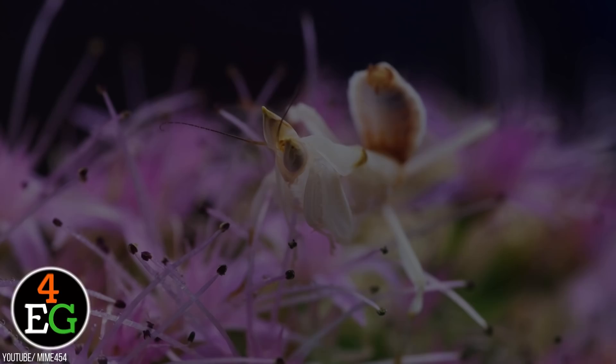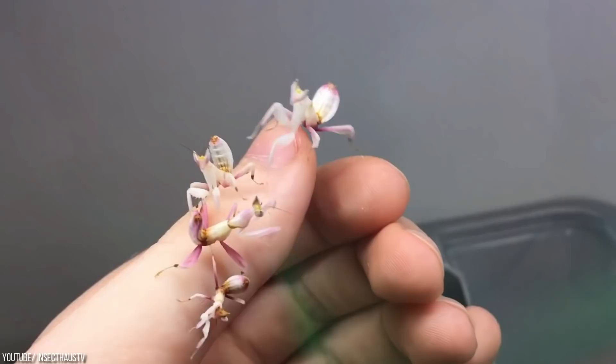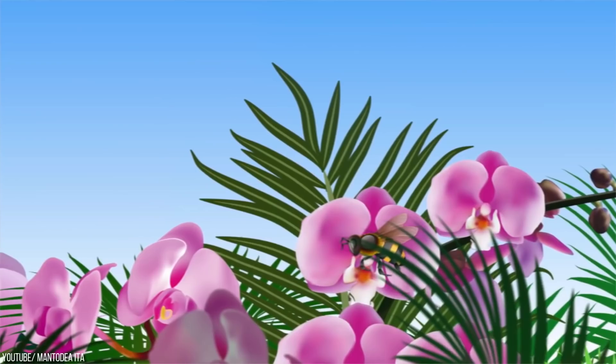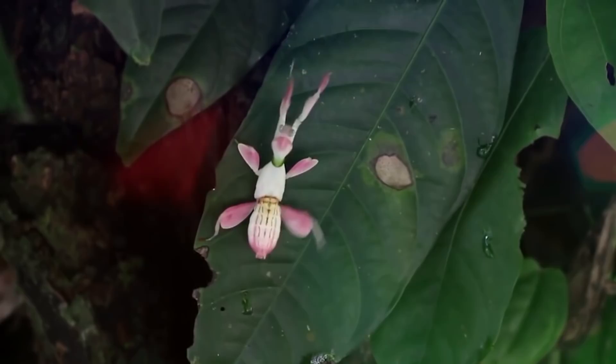Orchid Mantis. Everyone wants to be as pretty as a flower, but the Orchid Mantis takes this way too literally. They can blend right into a field of flowers with their brightly colored wings and bodies. Usually, the mantis prefers to walk instead of fly, as moving slowly helps avoid attracting a predator. The mantis also sways from side to side as if to mimic the behavior of vegetation swaying in the wind. When their surroundings change, they can change their color in a matter of four days, depending on the humidity and light conditions.